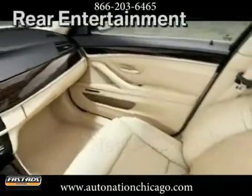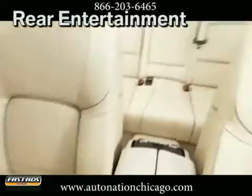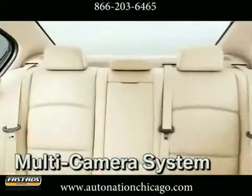Feel even more comfortable with iDrive, giving you full control over all functions, from the navigation system to the integrated user guide.